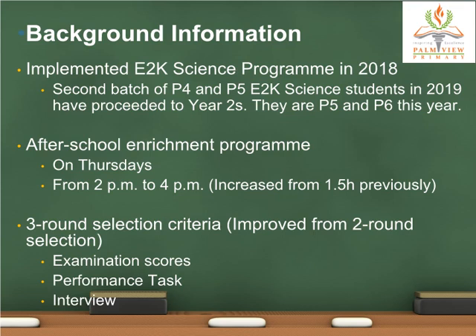Our E2K Science program is an after-school enrichment program. Previously only 1.5 hours, we have since made it 2 hours, as it gives students more time to update their work on SLS as well as to clear their apparatus. Teachers find the extra half hour useful and they do not need to rush through their sessions.